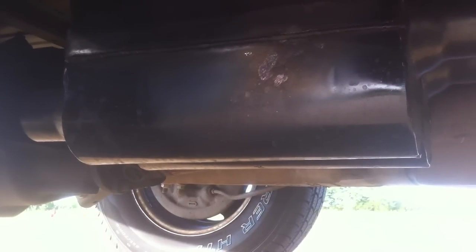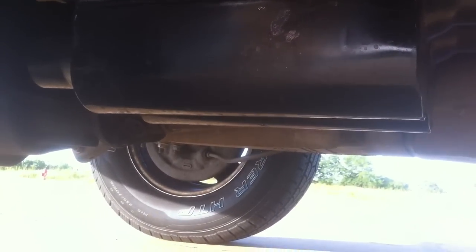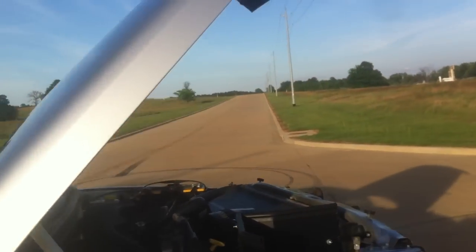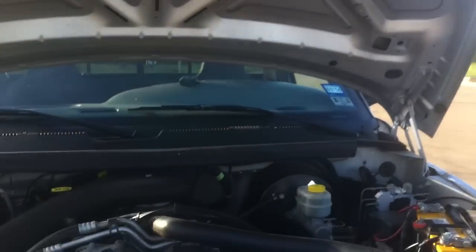Those right there are FlowMonster mufflers. I did break away from Flowmaster and I am running FlowMonster — check them out at flowmonster.com. These two-chamber mufflers sound exactly like Flowmaster 40s; they're probably louder than Flowmasters too. I really like these mufflers.